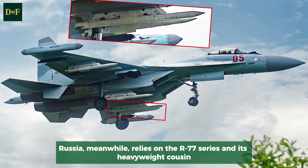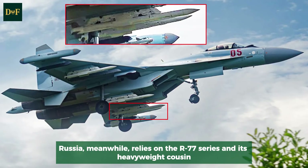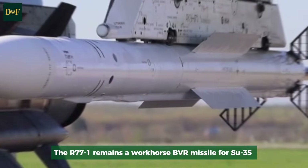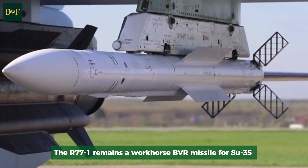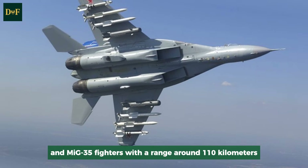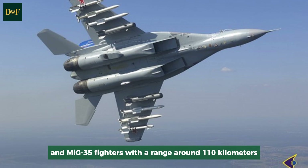Russia relies on the R-77 series and its heavyweight cousin, the R-37M. The R-77-1 remains a workhorse BVR missile for Su-35 and MiG-35 fighters, with a range of around 110 kilometers.